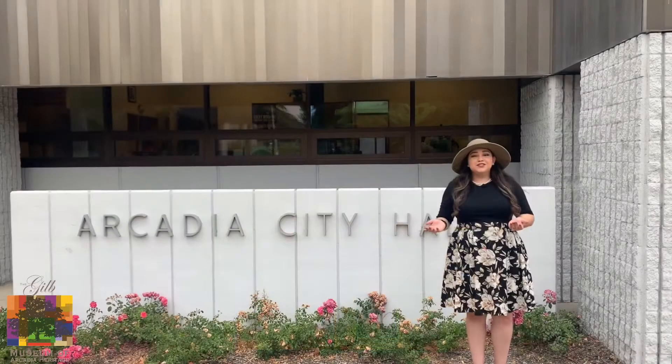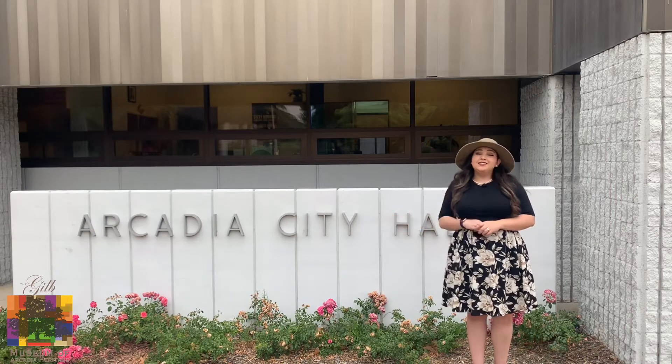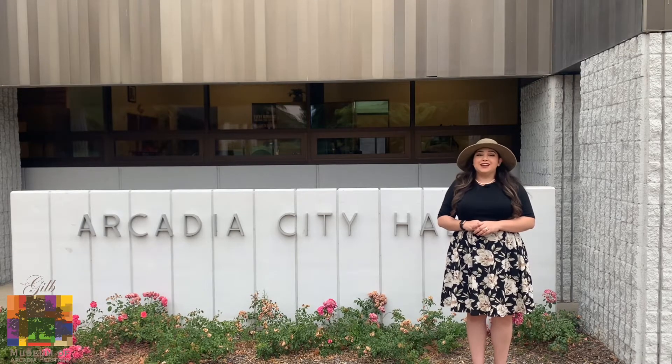Our next stop is just a bit of a drive away from the museum and here we are at Arcadia City Hall. This is the second structure that has ever held City Hall because the original used to be located on Britchie and Huntington Drive.